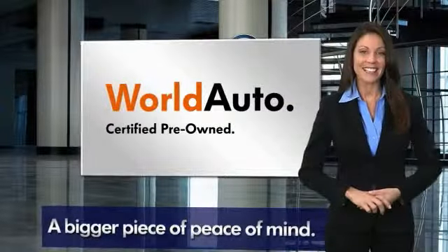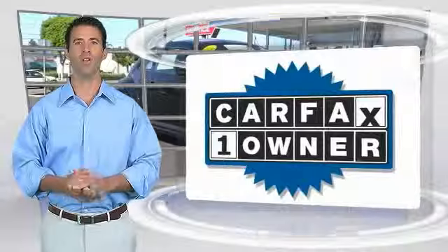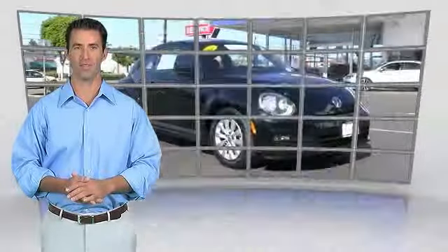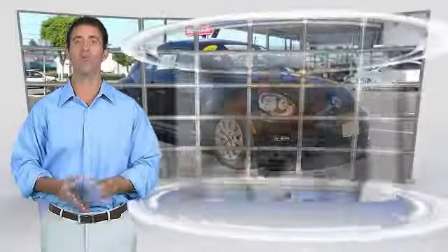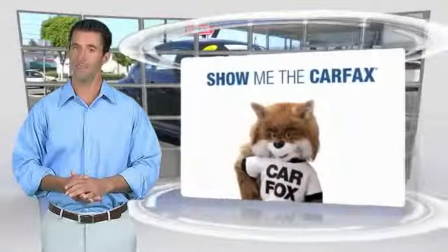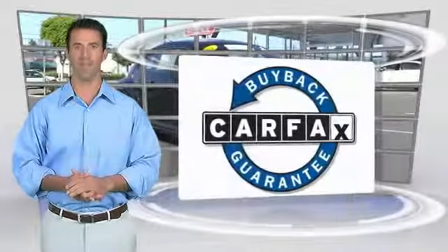See your dealer for details. This is a one-owner vehicle with the Carfax Vehicle History Report. Be sure to find a complimentary copy of this report online or contact the dealership. This vehicle qualifies for the Carfax buy-back guarantee.